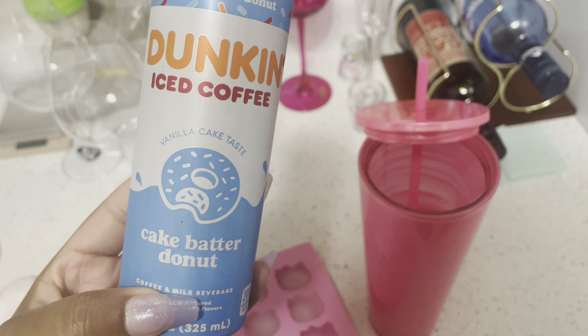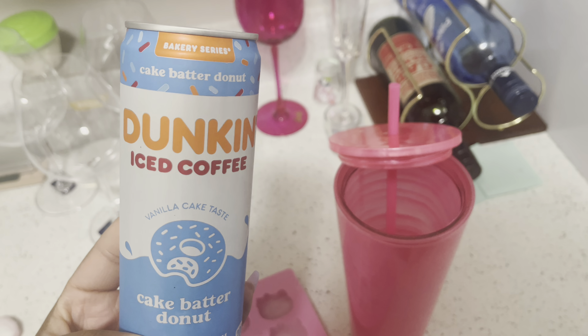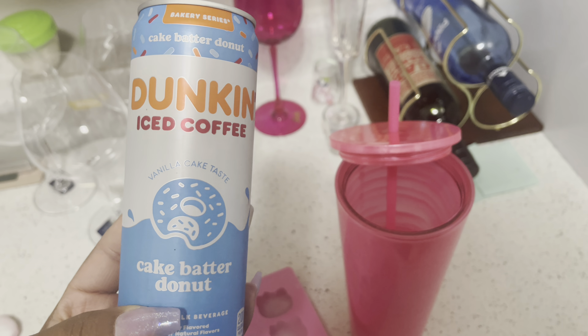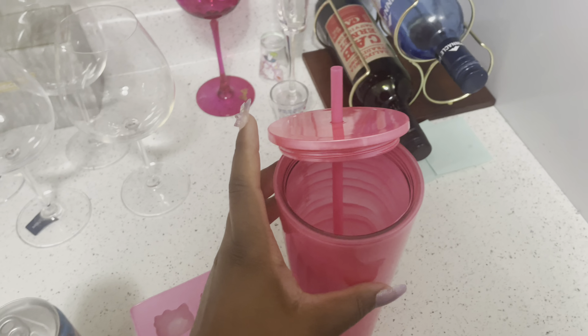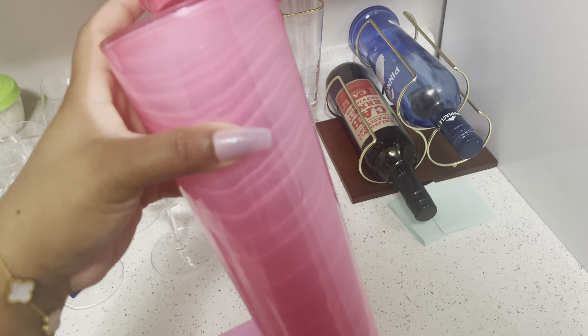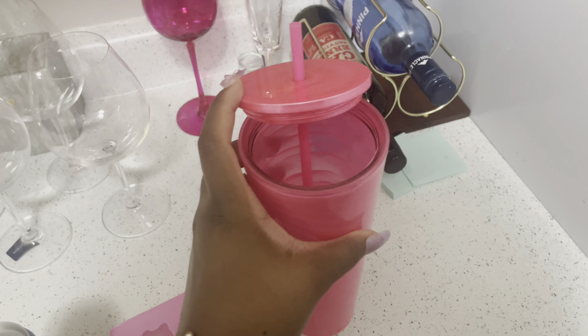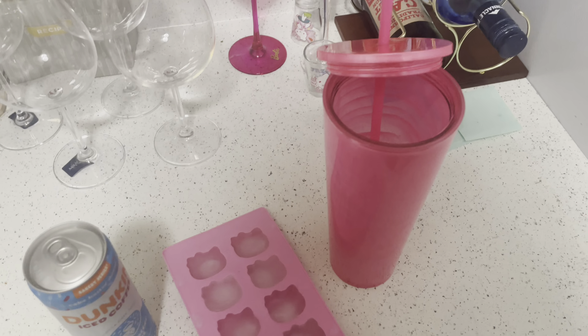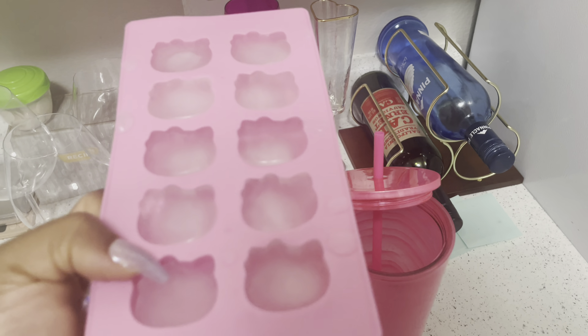I got this the other day at Five Below — it's the cake battered donut iced coffee. And I have my new pink bubblegum Starbucks cup, which is so cute. I'm gonna fill it with my Hello Kitty ice cubes and see how this tastes!